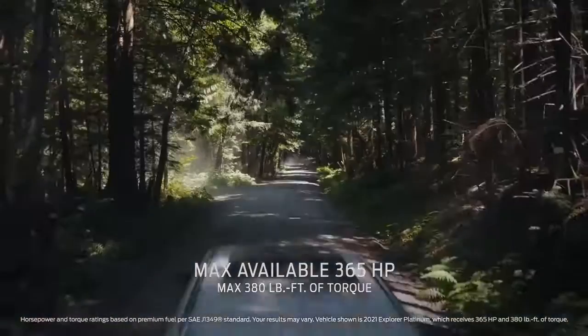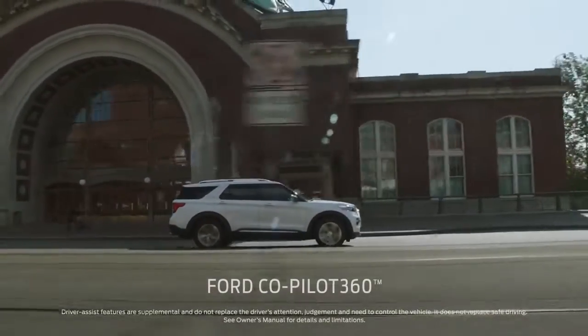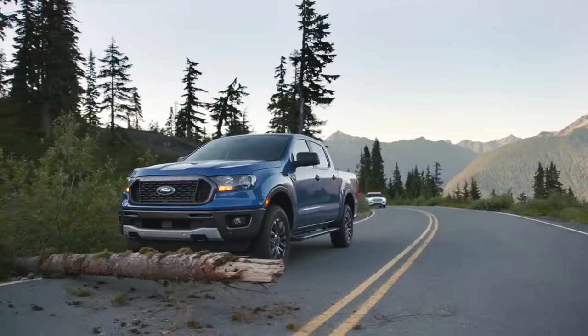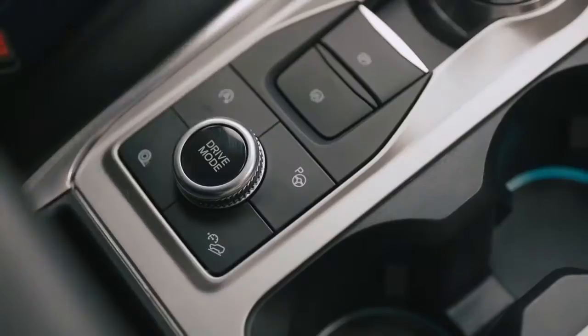Explorer has more horsepower and torque than Highlander, and it out-tows Highlander. It comes with Ford Co-Pilot 360 — that's five driver assist technologies. Again, all standard.